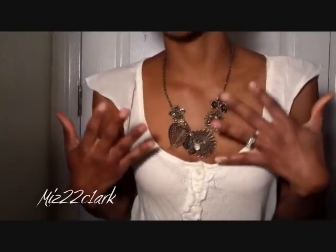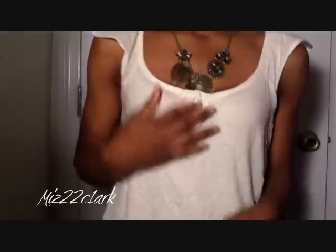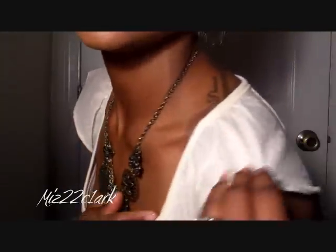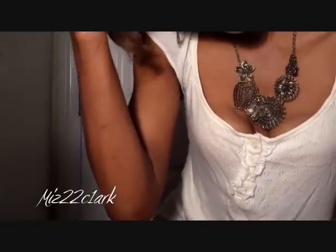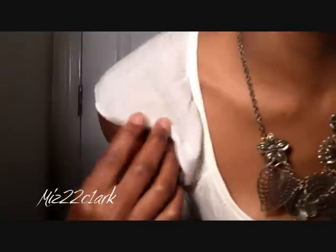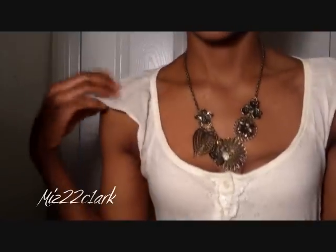All my clothes basically come from Ross, TJ Maxx, Marshall's, or sometimes all of them. It buttons up down the middle and then it has like a little lacing on the side, and the sleeves are really loose. The shirt isn't white — it's a cream, a very light cream color.